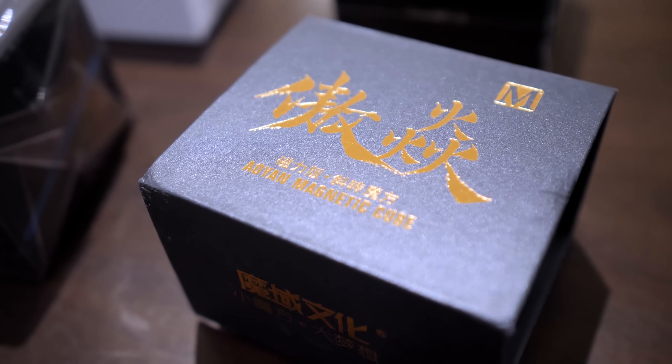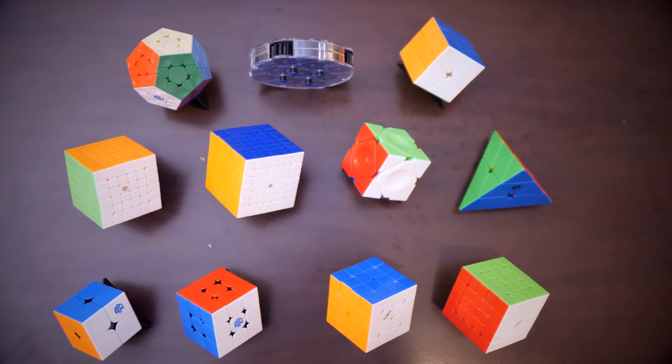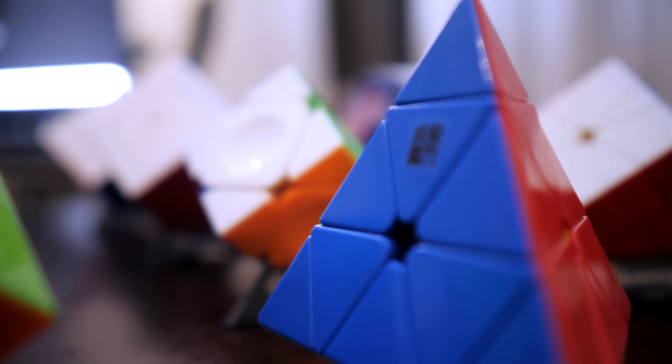Today in my biggest unboxing yet, we're going to be opening all of these. If you're new to the world of cubing or are curious about some of these puzzles, this is the video for you.